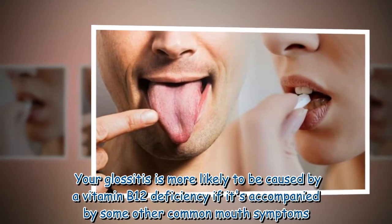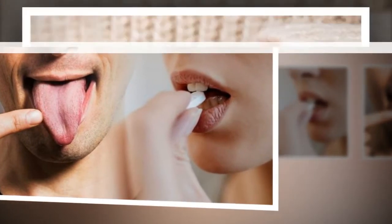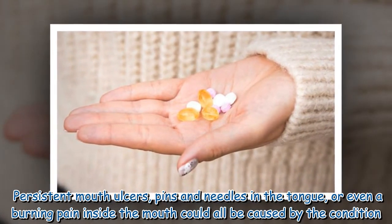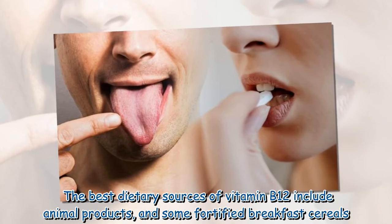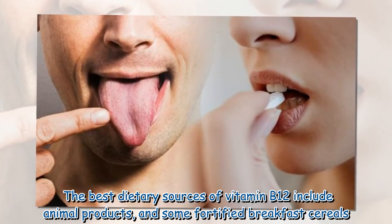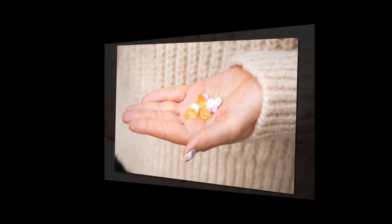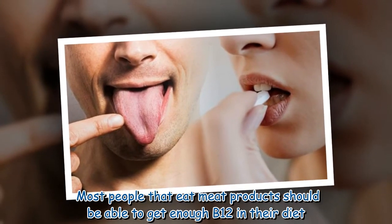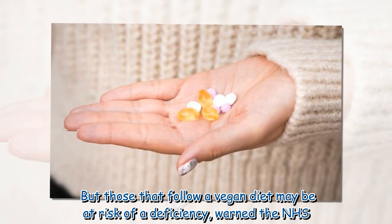Glossitis is more likely to be caused by a vitamin B12 deficiency if it's accompanied by other common mouth symptoms — persistent mouth ulcers, pins and needles in the tongue, or even a burning pain inside the mouth could all be caused by the condition. The best dietary sources of vitamin B12 include animal products and some fortified breakfast cereals. All adults need around 1.5 micrograms of vitamin B12 every single day, and most people who eat meat should be able to get enough, but those who follow a vegan diet may be at risk of a deficiency, warns the NHS.